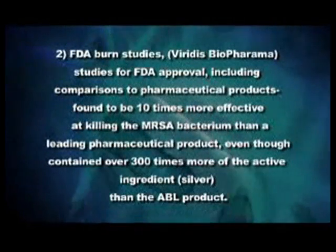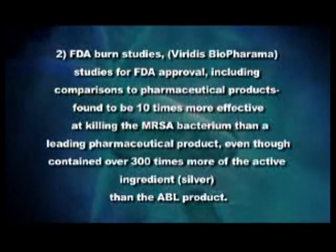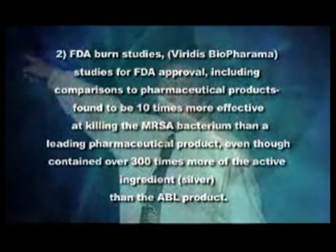FDA burn studies — we have done a boatload. One of the questions that comes up is: what makes you think this silver product is any better than any other silver product? In test number two, we went up against a pharmaceutical product, head-to-head, against MRSA — the nastiest pathogen you find in hospitals. That pharmaceutical product was a silver product. It had 300 times the amount of silver that our product had. We killed the MRSA in a half hour. It took them over five hours with 300 times more silver. So if the question is, are we better than other silver products and can we prove it — yeah, I can.